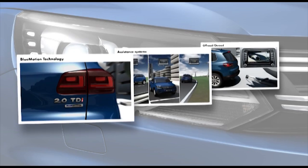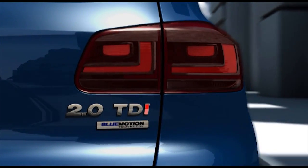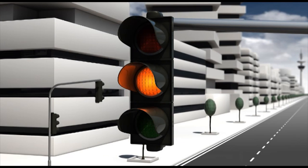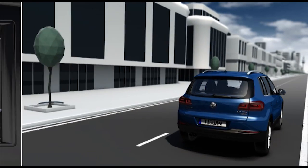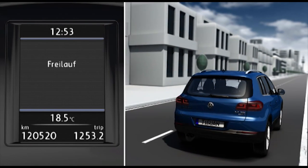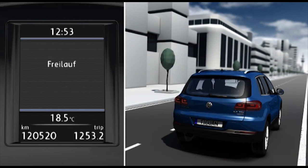In every Tiguan equipped with BlueMotion technology, there are special measures for reducing fuel consumption. On the Tiguan with DSG gearbox, the freewheel function saves energy. Whenever the driver thinks ahead and moves their foot off the accelerator, it automatically switches to idling mode.